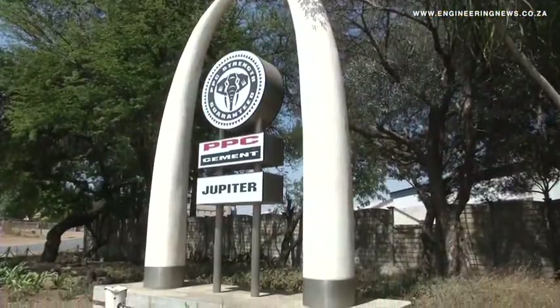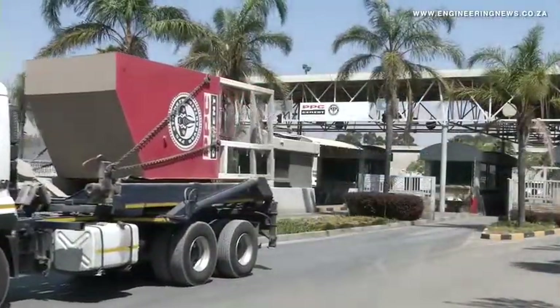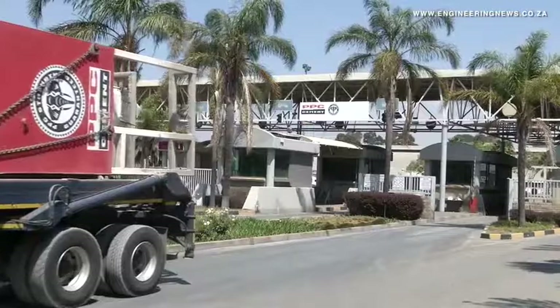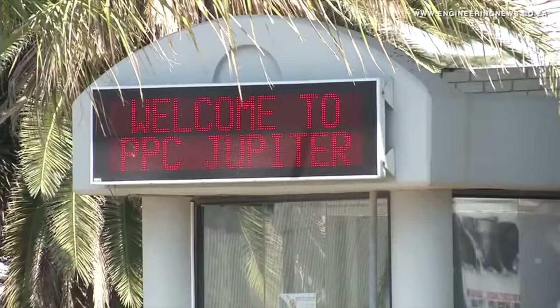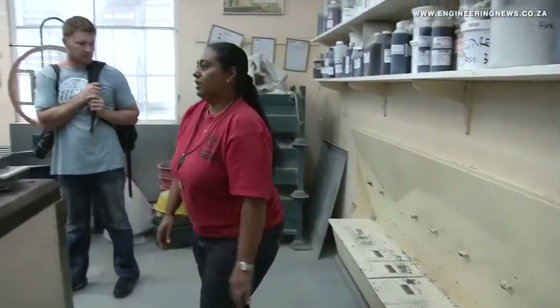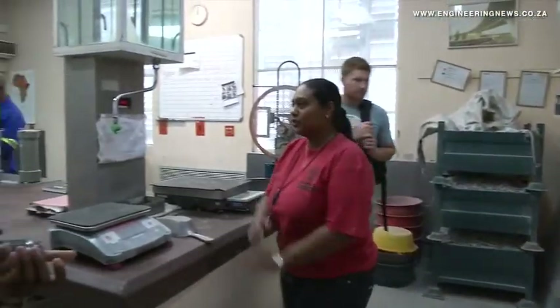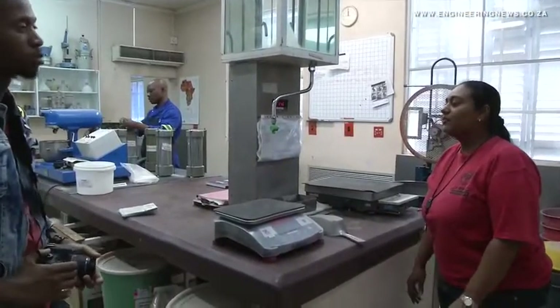PPC's Germiston-based Jupiter plant is home to an extensive raw materials and end product laboratory, which is used to determine the quality of raw materials and how the end product will perform in its respective scenario. PPC Head of Cement and Concrete Laboratory at the Jupiter plant, Shimona Ramsami, tells us about the critical work done in her laboratory that ensures every bag of cement meets its specifications.